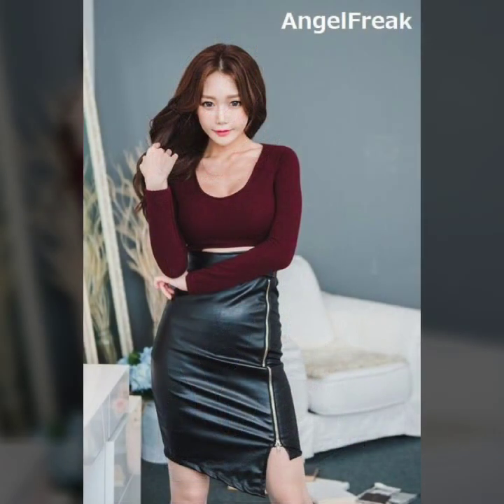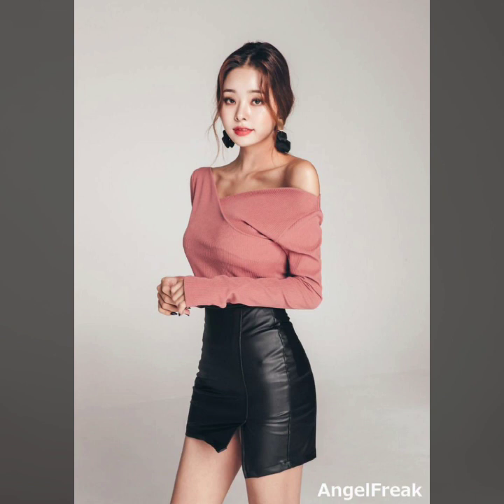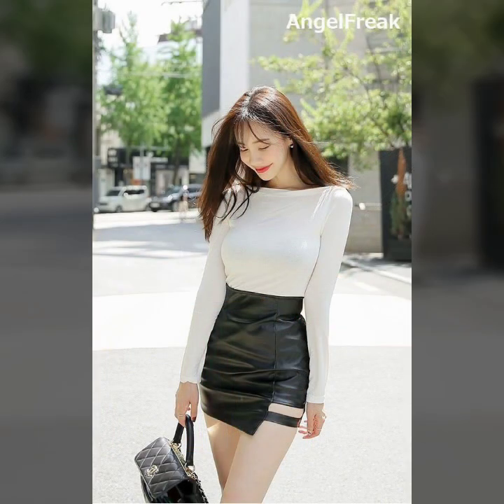Hello viewers, welcome back to my YouTube channel. How are you guys? I hope you all are fine. Back again with a brand new perfect and gorgeous idea — I'm going to show you leather skirts outfits, mini skirt dresses for girls, working ladies, and study girls. I hope you guys enjoy this video.